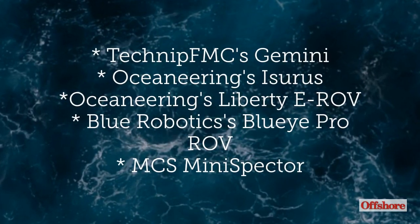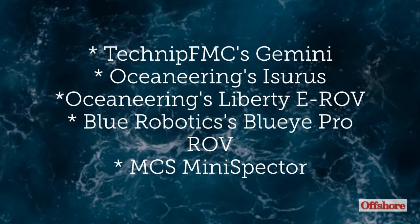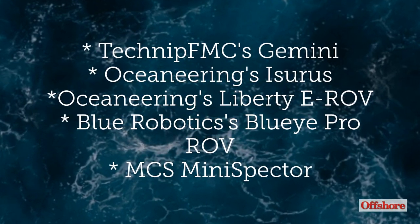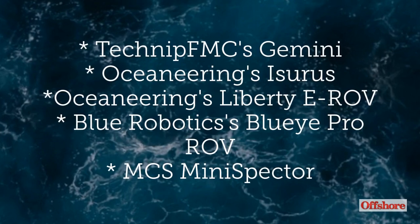The leading ROV technologies to watch are the Gemini, the Icerus, the Liberty EROV, the Blue Eye Pro ROV, and the MCS Mini Spectre.